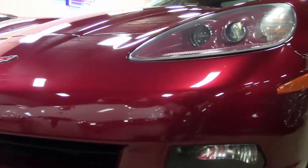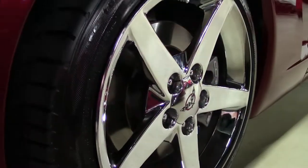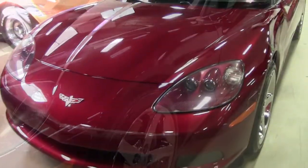What a shine. The ebony interior is in just perfect condition, and it has that beautiful ebony convertible top.